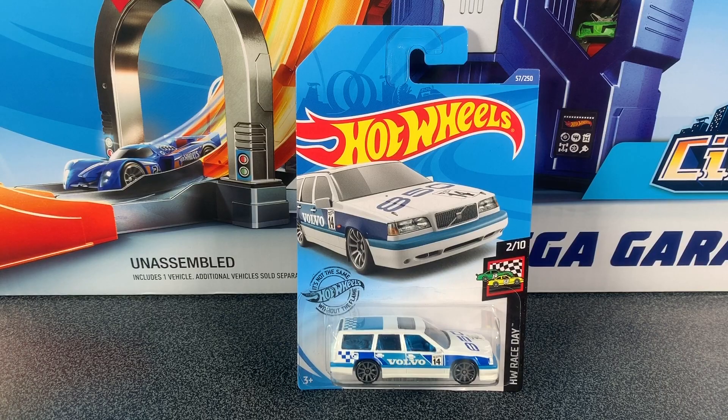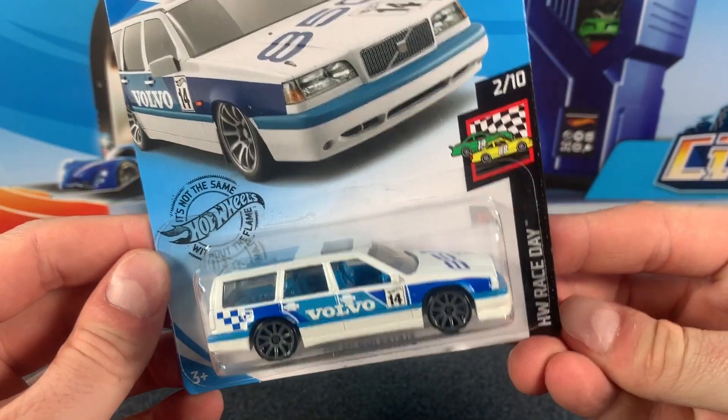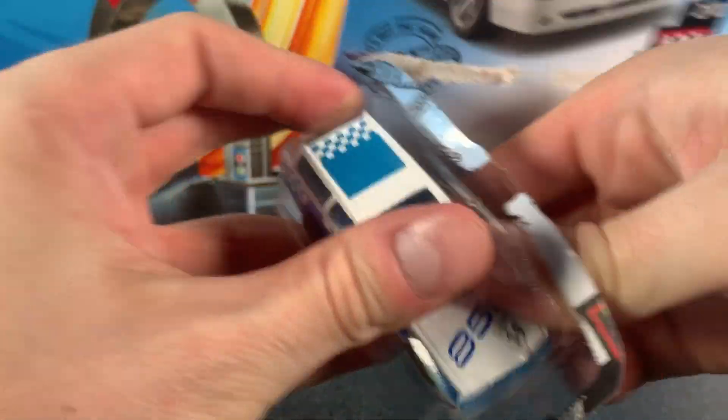Today we're checking out the brand new casting for 2020, the Volvo 850 Estate. It's car 2 of 10 in the Hot Wheels Race Day series, and I just picked it out of the 2020 CK, so let's check it out.